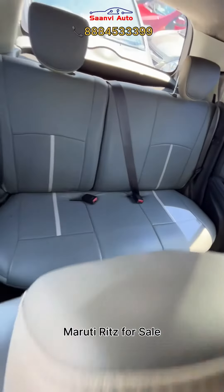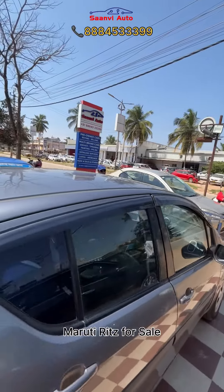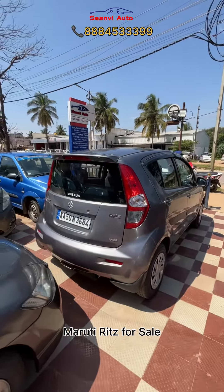You can get a loan for this vehicle. You can get a loan from the customer through park and sell. It's almost 80% of the customer. It's slightly negotiable. You can get a price.